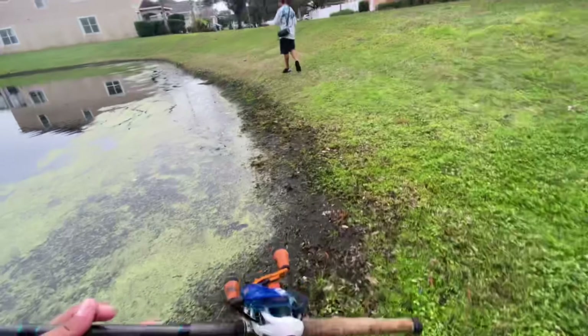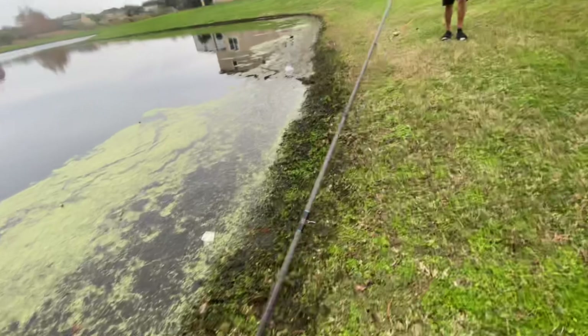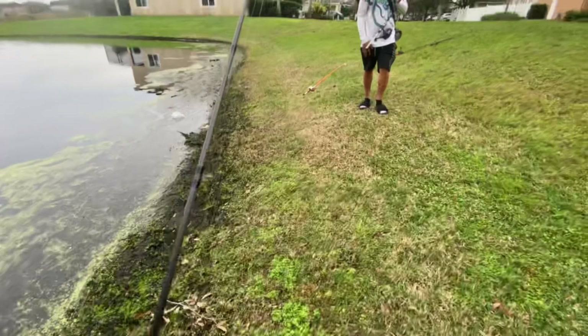All right guys, so we just gave this spot a try. We actually caught one and that was it — I missed a bite after I turned the camera off. But we're actually going to be heading out to the next spot, so we'll catch you at the next one.